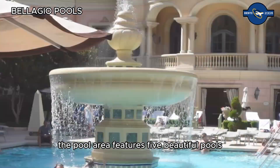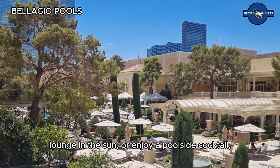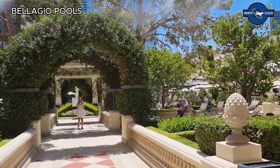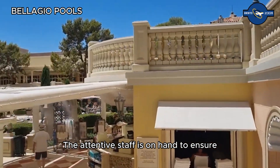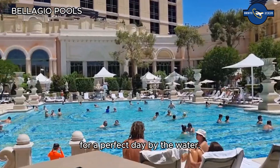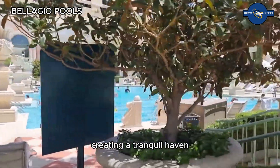When it's time to relax, the Bellagio pools offer a luxurious escape. Nestled within lush Mediterranean-inspired gardens, the pool area features five beautiful pools and an array of private cabanas. Whether you want to take a refreshing dip, lounge in the sun, or enjoy a poolside cocktail, the Bellagio pools provide a serene and stylish setting. The attentive staff ensures you have everything you need for a perfect day by the water.